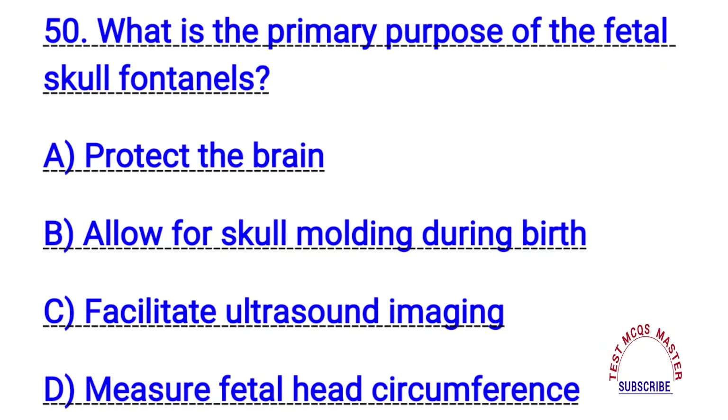Question number fifty. What is the primary purpose of the fetal skull fontanelles? The right answer is B. Allow for skull molding during birth.